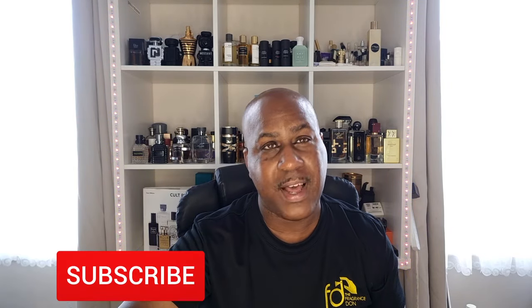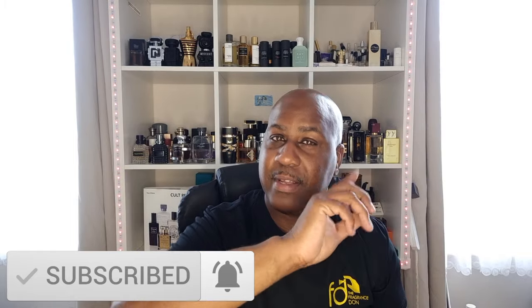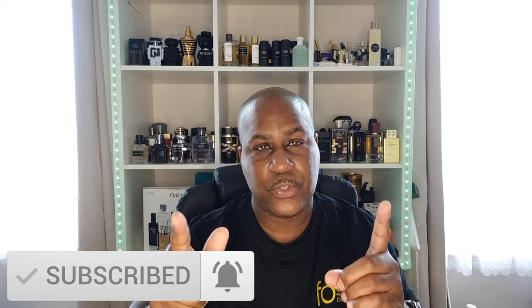Anyway, dons and donettes, see you in the next video! Make sure you like and subscribe, follow me, and I'll be live most nights on TikTok and YouTube. Keep it coming, keep subscribing, and I'll see you all soon — take care!